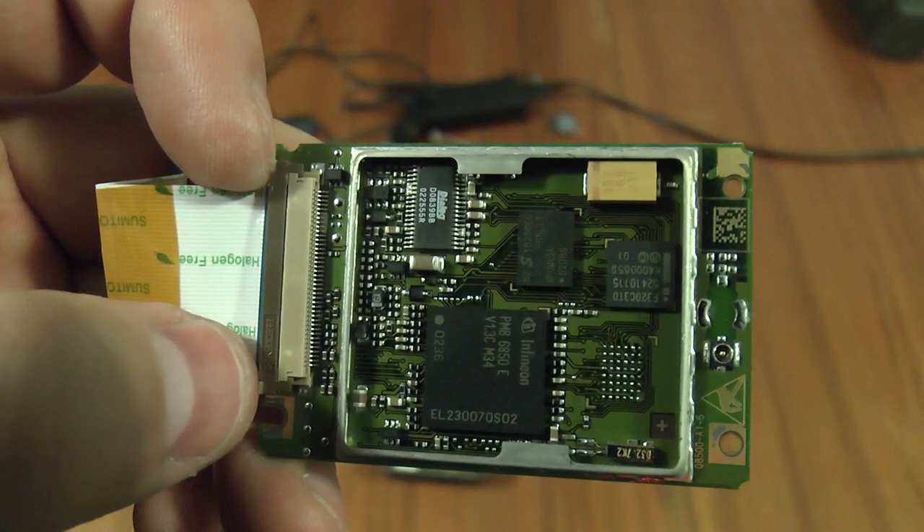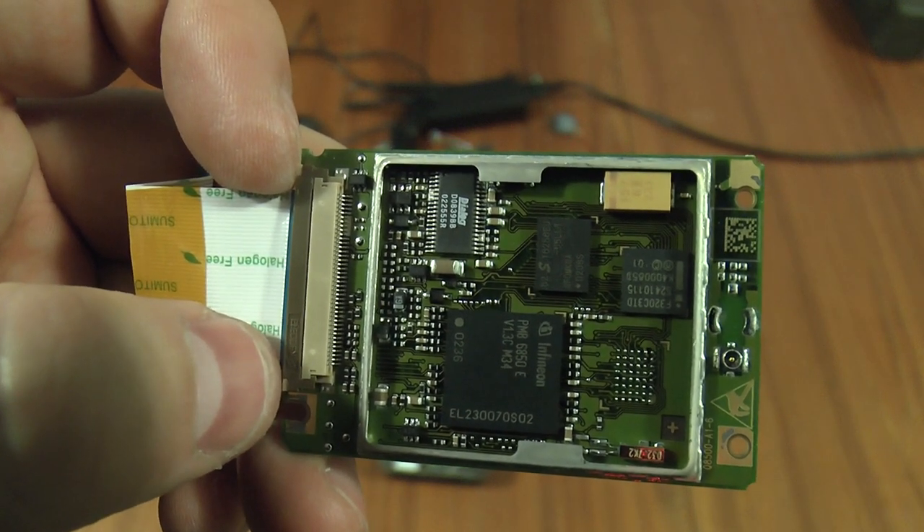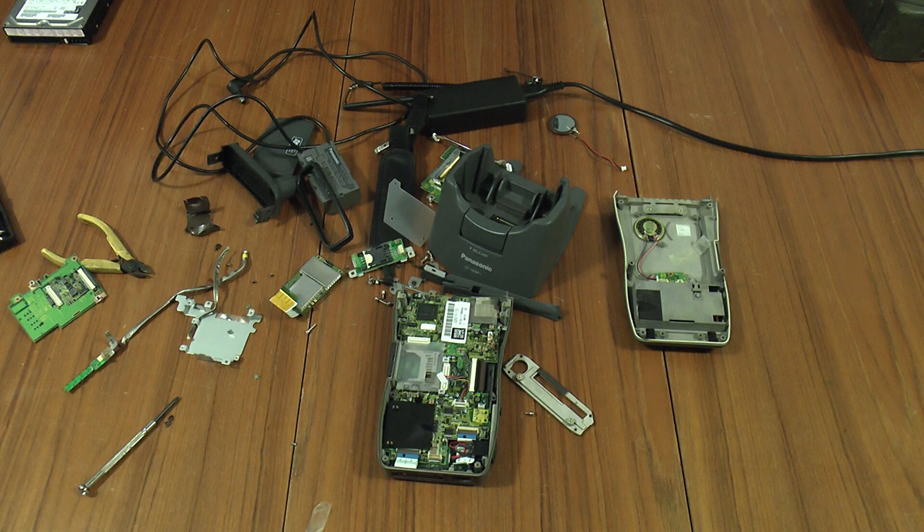Flipping to the other side we have an Infineon PMB6850E — another Smart Eye chip I believe. A Dialog D0839BB — can't find any details on that, although Alibaba are offering plenty of them. What looks like an Intel F320C3TD — again no data at all, and again Alibaba are offering chips by the 10,000 but won't tell you what they are. Last of all a 62S 16256EU-55LLT — the dash-55 tells me it's probably some sort of memory chip with a speed rating. That's another little BGA. Running out of boards now.